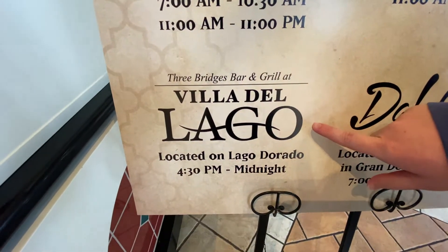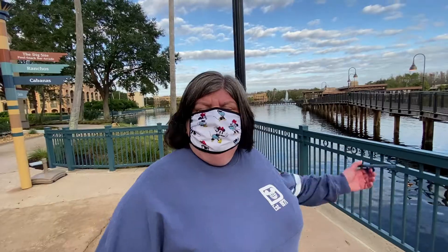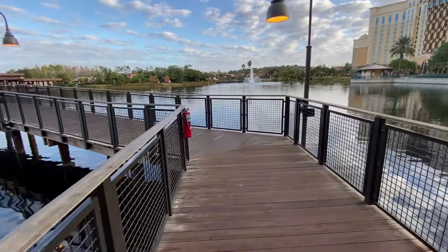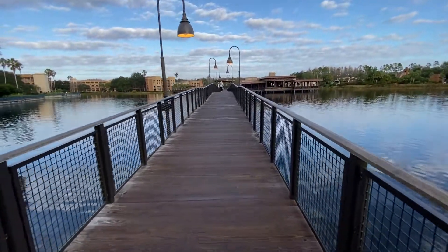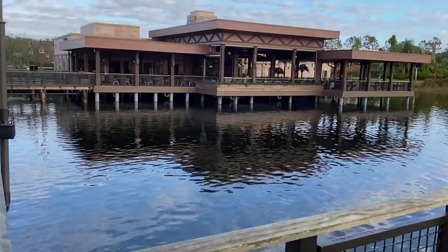They have Three Bridges Bar and Grill, which we'll actually show you in a little bit — it's out in the middle of the lake. The Dahlia Lounge is on the top floor, which we're going to try to see today. In the middle of the lake there is what they call Three Bridges Bar and Grill — there are actually three bridges going to it from the various areas of the resort. It's pretty cool. Behind me is the Three Bridges Bar and Grill. We actually ate there for dinner last night — it was delicious. Highly recommend the warm cheese dip and the pork tacos. It is outdoor dining and we were very spaced out.